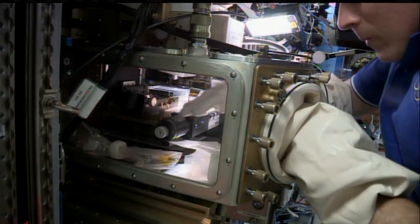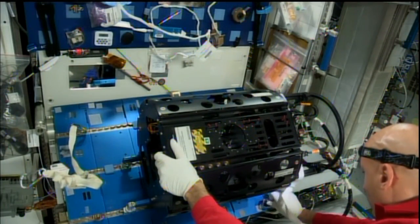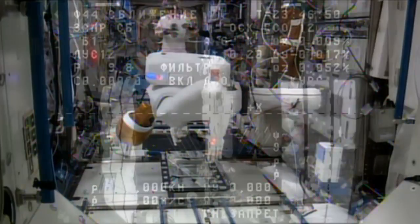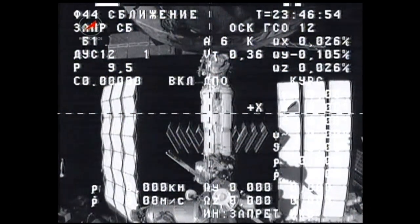The Expedition 36 crew onboard the International Space Station spent a week concentrating on a lot of laboratory science in a range of disciplines, all while taking care of the station and setting up for the going and coming of Russian cargo ships.